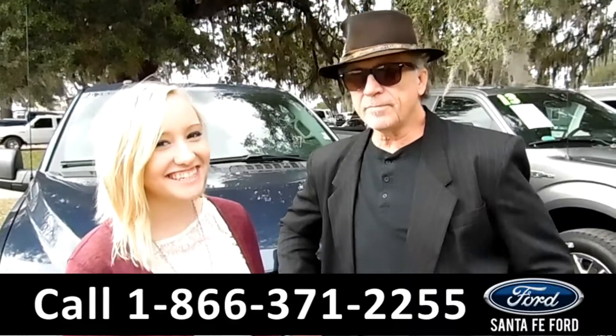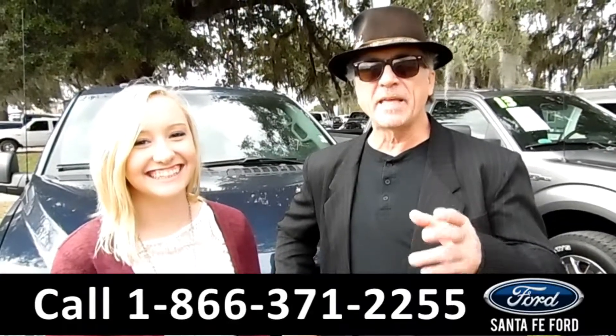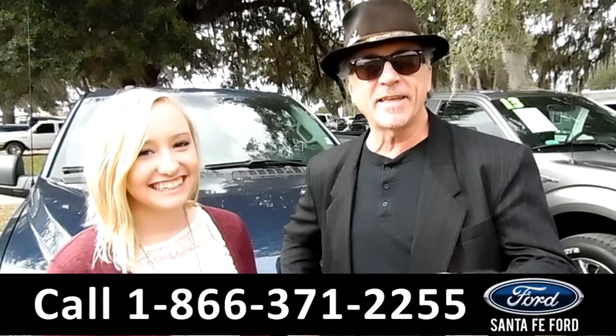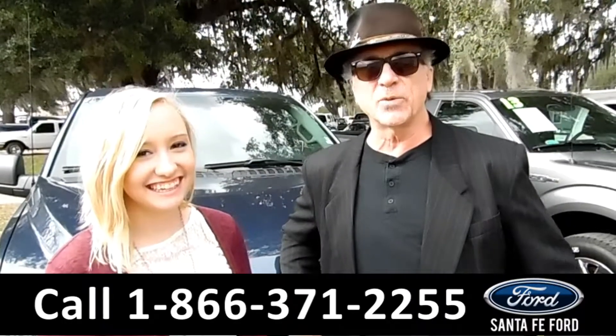Hey, this is Randy. And this is Lelisa. SantaFeFord.com — Gainesville's F-150 Superstore. Plus, we're easy to find, easy to get to. I-75, Exit 399.